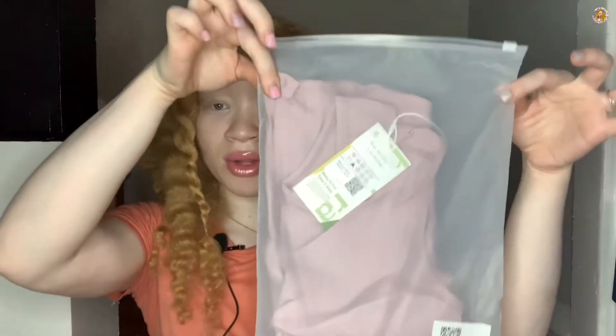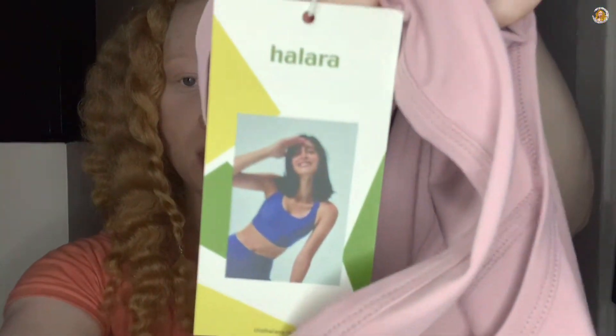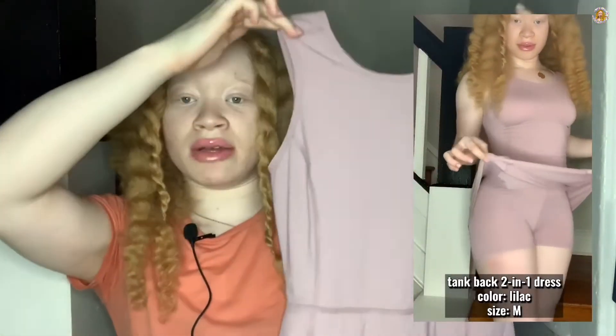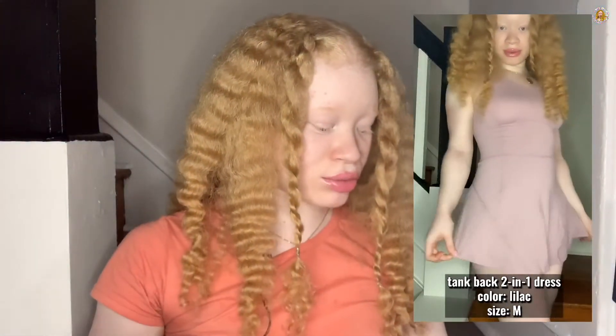The next clothing item I got is a dress. I had already opened this one. It's in this pretty pink color — I'll have the size on screen. It has a super cute custom tag with their name on it. It's like a tennis-type dress and it has shorts built under it, so if you're working out you're completely covered. Super cute, and I don't have anything this color in my activewear.